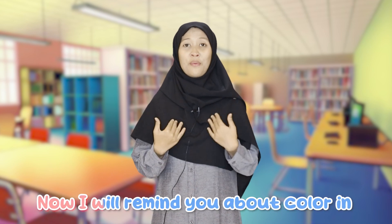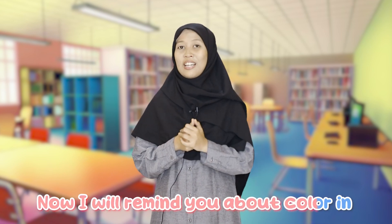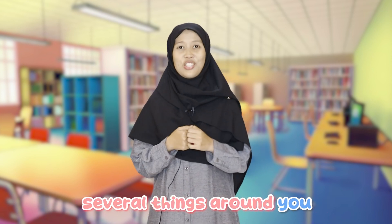Now I will remind you about color in several things around you. This is a pen. The color is white — pen, white, pen, white. This is a pen and the color is orange — pen, orange, pen, orange.